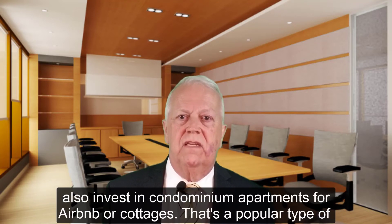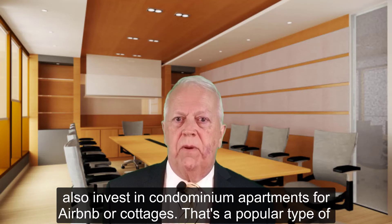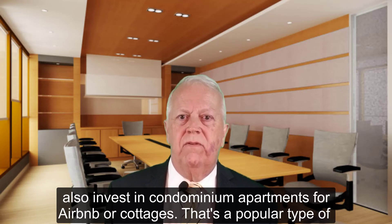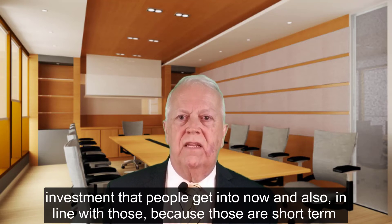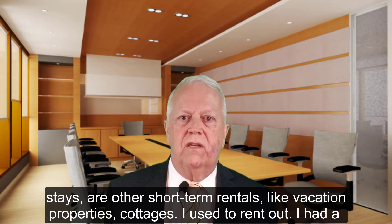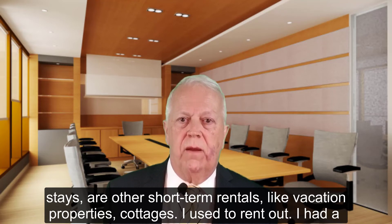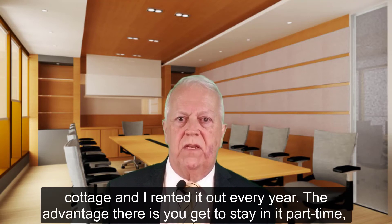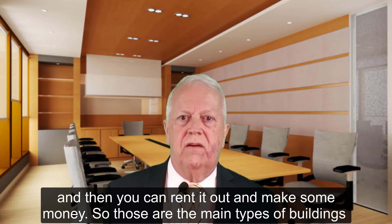You could also invest in condominium apartments for Airbnb — that's a popular type of investment that people get into now. In line with that, because those are short-term rentals, you could also look at vacation properties, like cottages. I had a cottage and I rented it out every year. The advantage is you get to stay in it part-time and then rent it out and make some money.